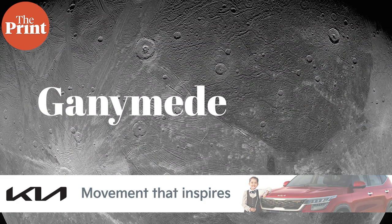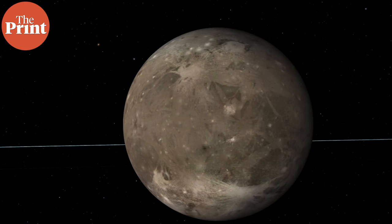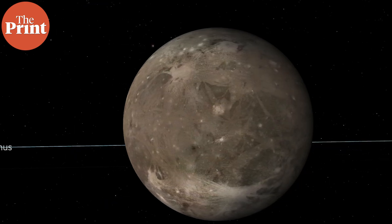Ganymede is the largest moon in the solar system and it orbits Jupiter. It is in fact so large in size that it is larger than the planet Mercury. It is also the most massive moon in the solar system, although it is not more massive than Mercury.